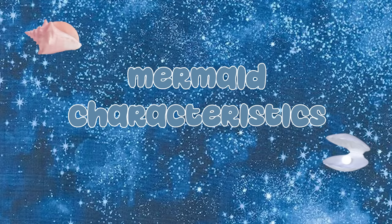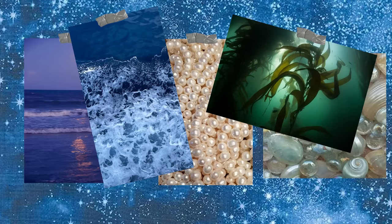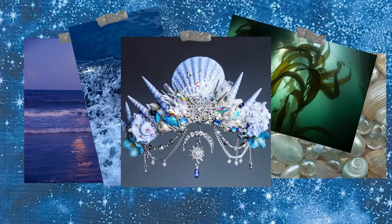I've always thought mermaids were cool since I was young and I haven't really done any projects with blue other than this shrug and probably like two others, so I'm pretty excited to get started. When I think about mermaids I think about the ocean, pearls, shells, sea foam, seaweed crowns, etc.